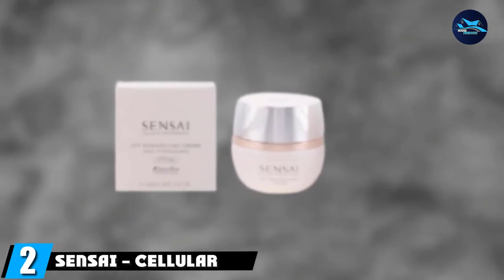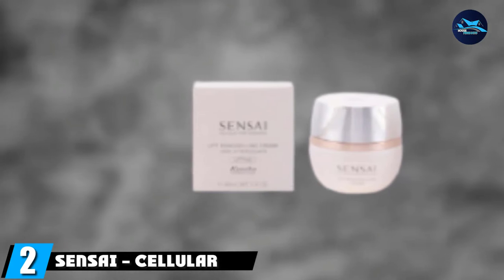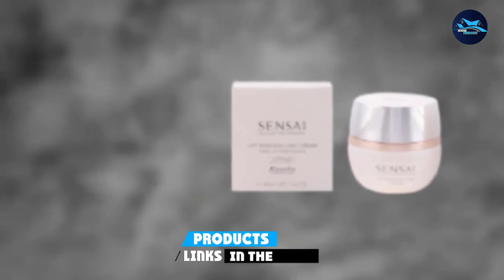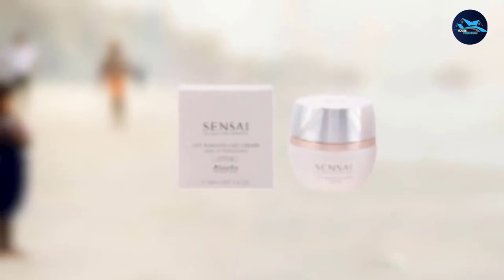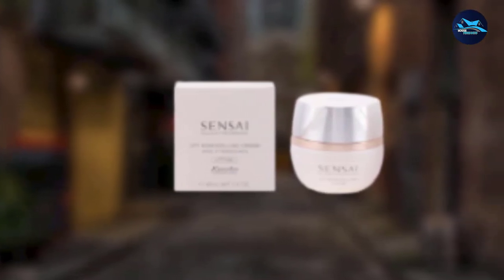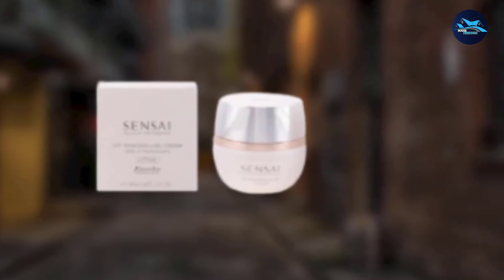Moving on to number 2: Sensai Cellular Lift Remodeling Cream, one of the best wrinkle filler creams in the world. Konebo is a Japanese company based in Tokyo that for years has stood as a reference point among luxury creams for VIPs and celebrities from all over the world. The result of the most accurate pharmaceutical research of the Japanese laboratories, the well-known Konebo cream is capable of firming and spreading almost any type of wrinkle, even in old age.